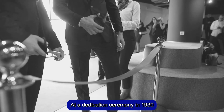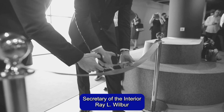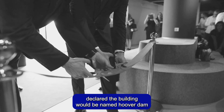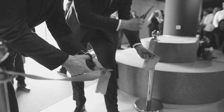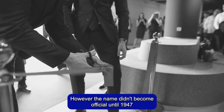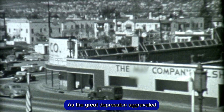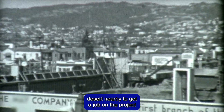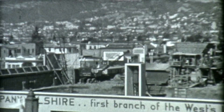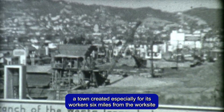At a dedication ceremony in 1930, Secretary of the Interior Ray L. Wilbur declared the building would be named Hoover Dam in recognition of the new president's contributions. However, the name didn't become official until 1947. As the Great Depression aggravated, eager workers flocked to Las Vegas and camped in the desert nearby to get a job on the project. Those hired eventually relocated to Boulder City, a town created especially for its workers six miles from the worksite.